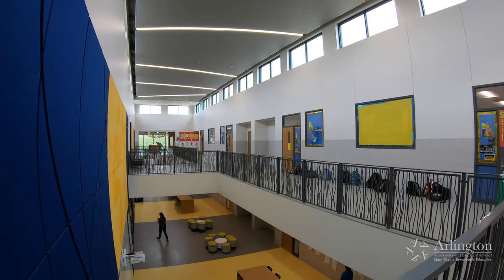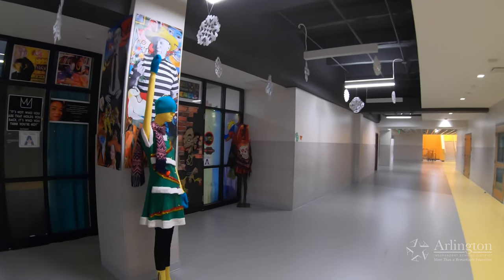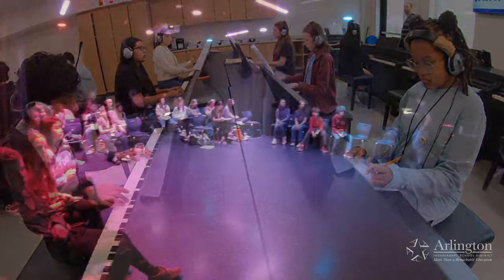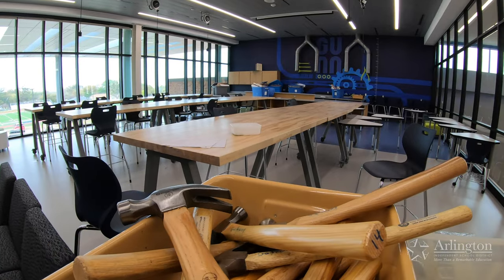In the original building, the interior was completely demolished and rebuilt. Gunn now has state-of-the-art fine art spaces like the dance studio, the piano lab, and black box theater, along with several collaboration areas and a design manufacturing lab.